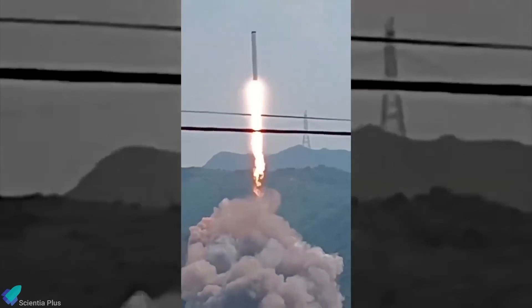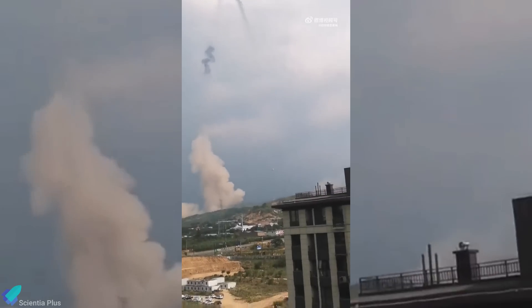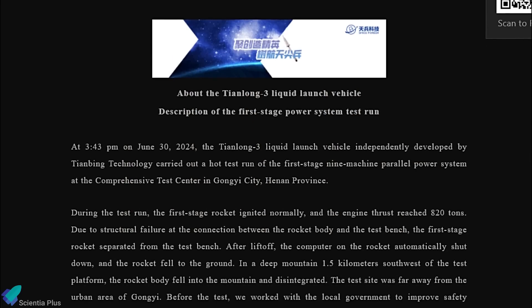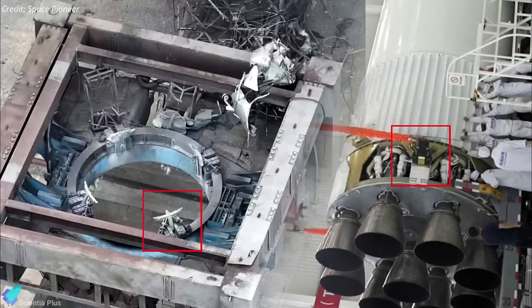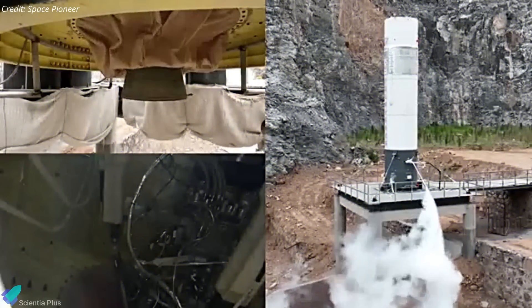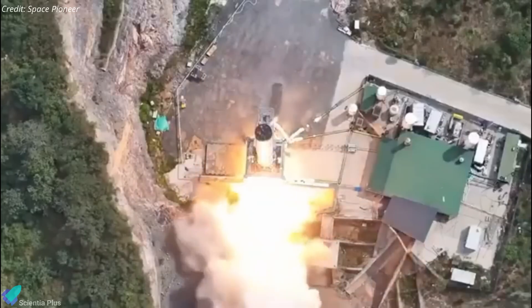The rocket ascended briefly under its own engine power, soon followed by a series of engine malfunctions resulting in black smoke and engine shutdown. Observations indicated debris and engine pulsations before complete failure, hinting at structural damage possibly caused by the unintended liftoff. Eventually, the rocket, still carrying a significant amount of fuel, fell back to Earth and crashed into the mountains, culminating in a catastrophic explosion.